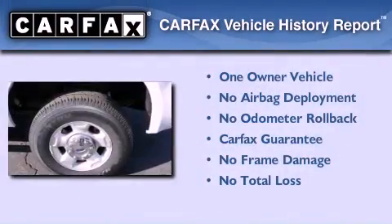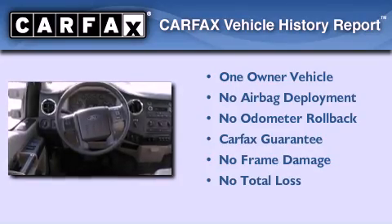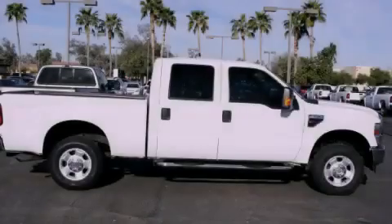This Ford has had only one owner and it qualifies for the Carfax Buy-Back Guarantee. This vehicle is sure to sell fast. Call and arrange your test drive today.